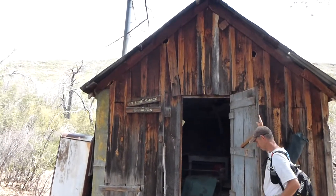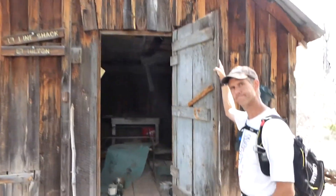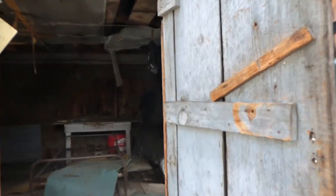Here we are down at the LF Line Shack, also known as the Hilton. Thank you for getting the door, my good man. Welcome to the LF Hilton. We'll give you a little tour of the inside here.